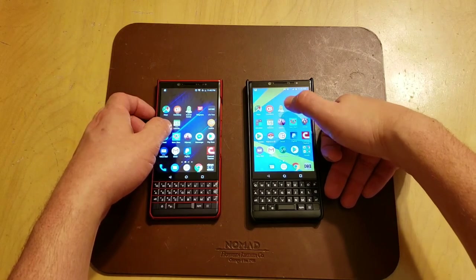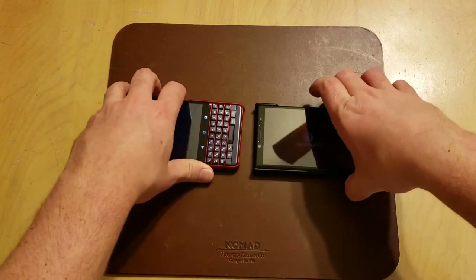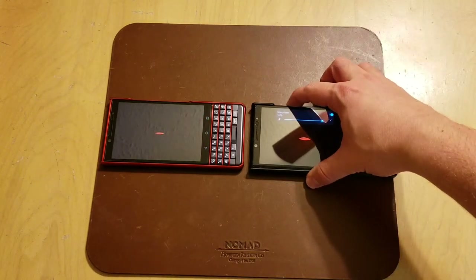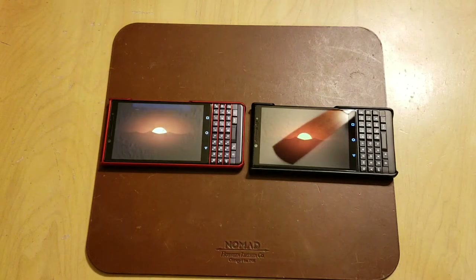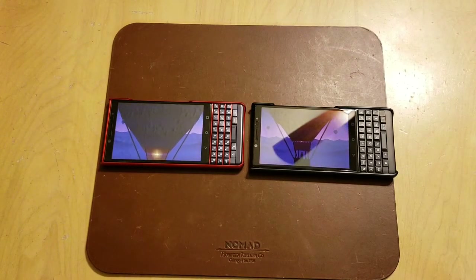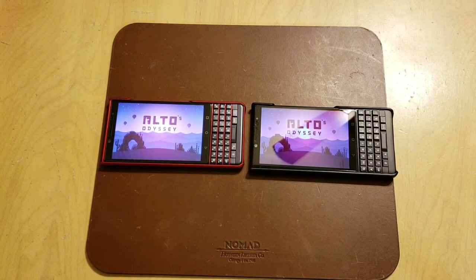Let's load up a game — Alto's Odyssey — and see which one loads faster. They seem mostly neck and neck at the moment and appear to be about the same. I'm going to re-demonstrate this in a minute because earlier when I was loading different apps, as more apps get loaded, the Key2 LE will actually slow down some. Right now it's pretty much on par with the Key2, with no tangible difference whatsoever.